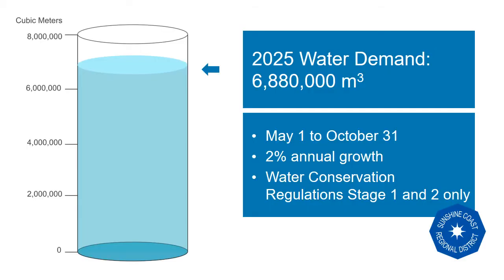Looking forward, continued population growth is expected and has been modeled at a rate of 2% per year. Using the expected values of per capita water usage for May through October, without stage 3 or stage 4 water conservation regulations, here's the expected need of the Chapman water system in the very near future.